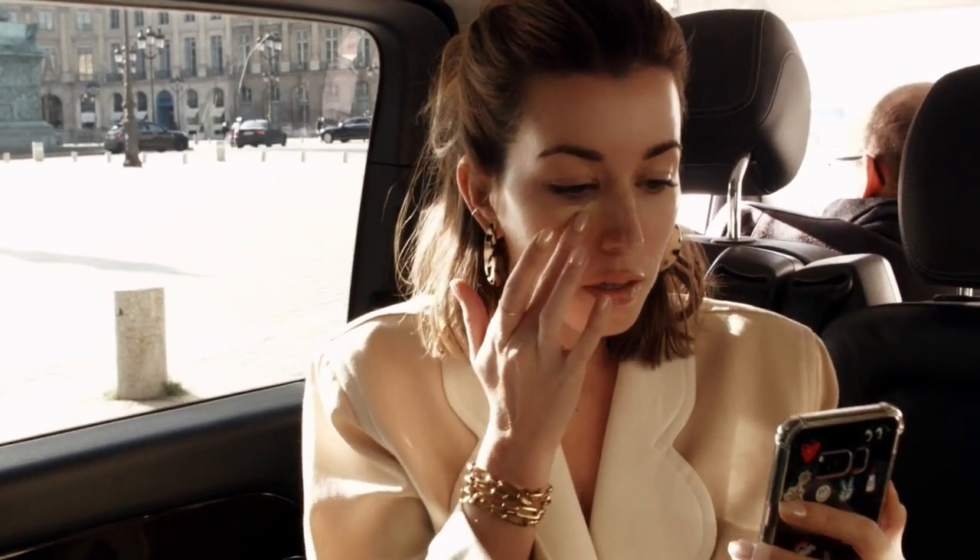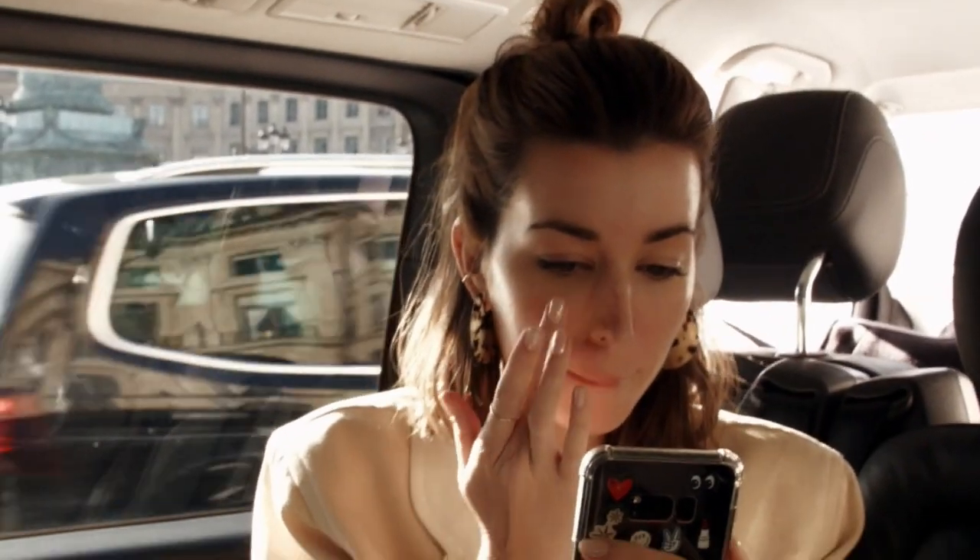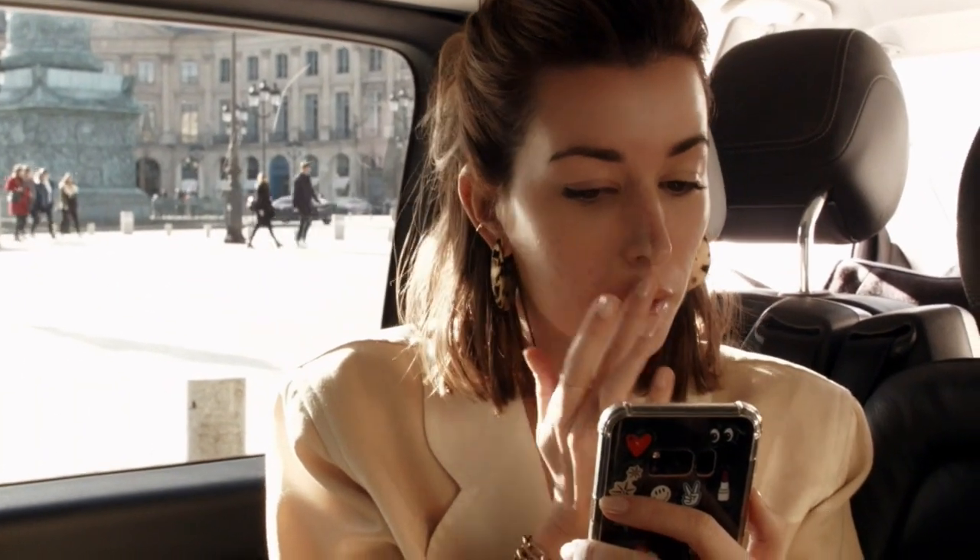My everyday look is centred around soft, glowing skin and touches of subtle colour to keep me looking healthy despite a lack of sleep and too much gluten.